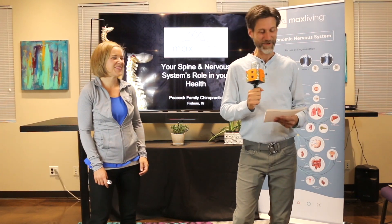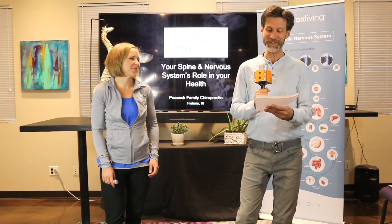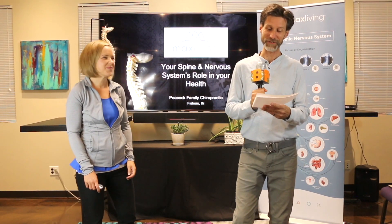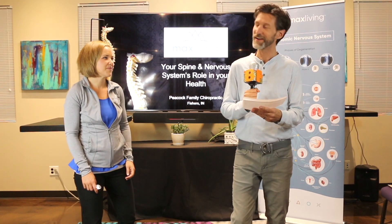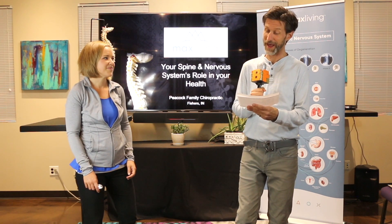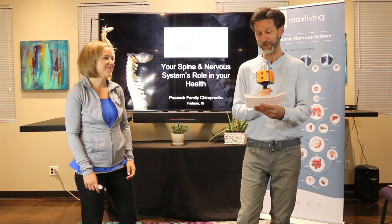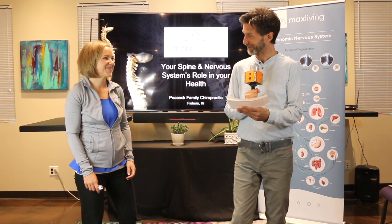We are here with Kelsey Peacock for your spine and nervous system's role in your health. Kelsey is the community outreach coordinator with Peacock Family Chiropractic. She and Dr. Kyle take care of hundreds of families in the greater Indianapolis community. Kyle is a family chiropractor, chiropractor for Mt. Vernon Athletes, Heartland Church staff, and he traveled to Rio in 2016 with Team USA's Wrestling Chiropractors. Welcome, Kelsey.